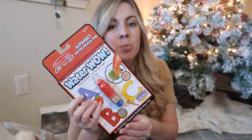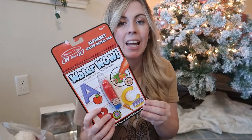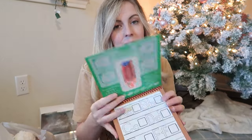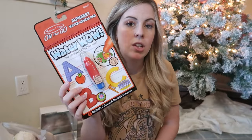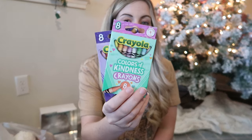For fun and educational items, she's getting a Melissa and Doug Water Wow. I saw this on Amazon on sale — it was a three-pack. She's getting the letters one, since she's learning a lot of letters at school right now. With Water Wow, you fill the little brush with water and write on the pages — it's reusable, and great for the car or Christmas morning.